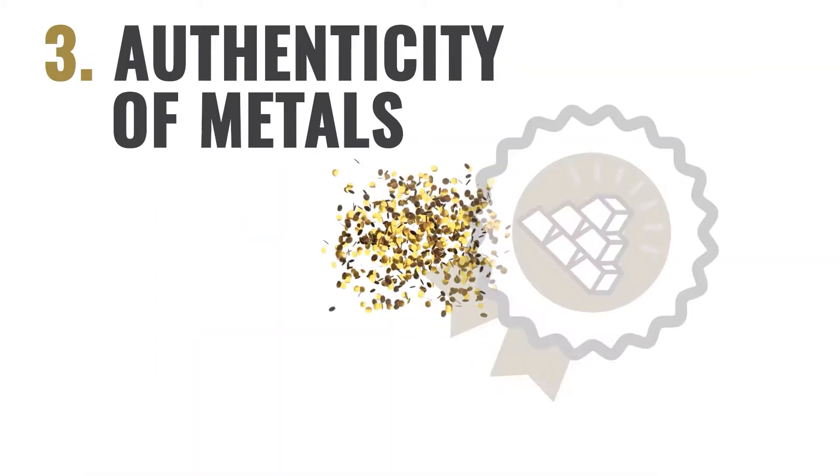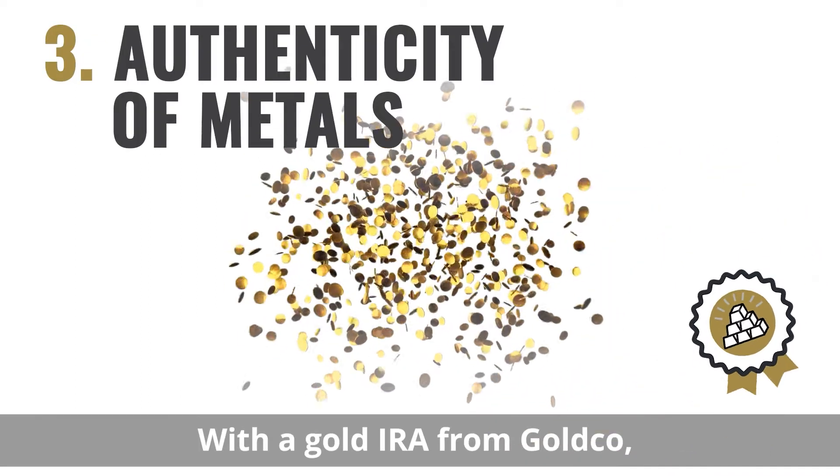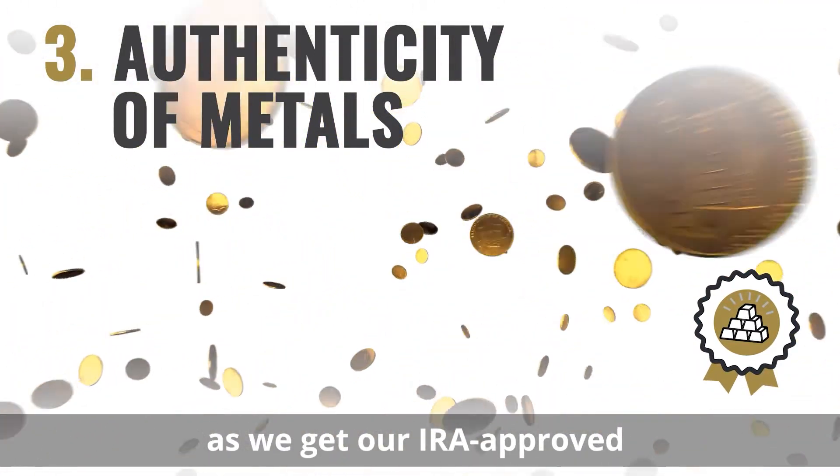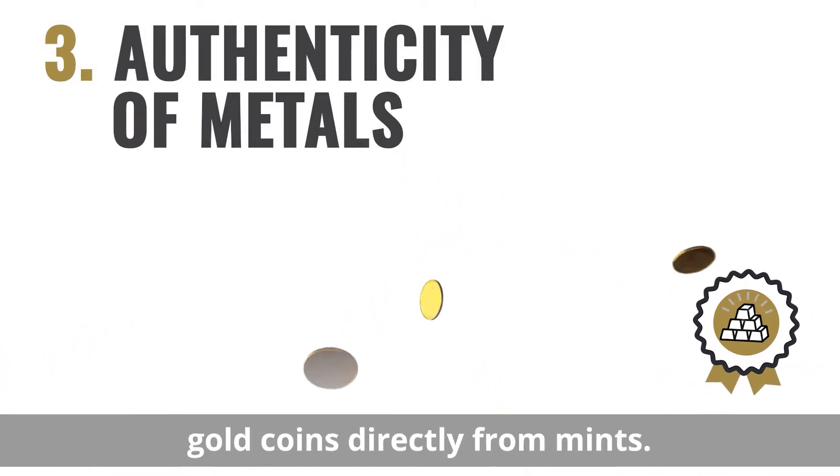Three: authenticity of metals. With a gold IRA from GoldCo, you don't have to worry about getting counterfeit coins, as we get our IRA approved gold coins directly from mints.